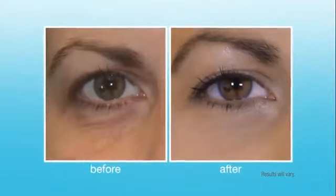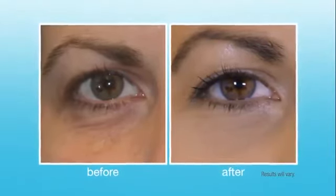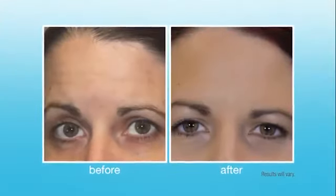Within one week, I saw results using Makana. The darkness under my eyes has lightened up, and the wrinkles in my forehead have smoothed out. I love Makana.